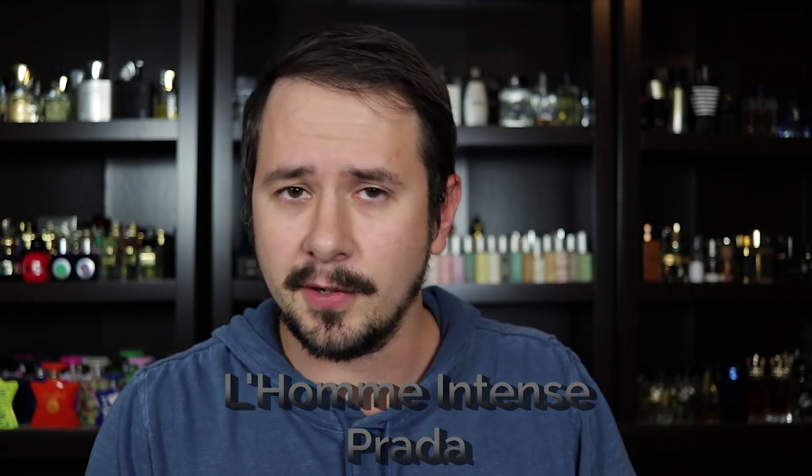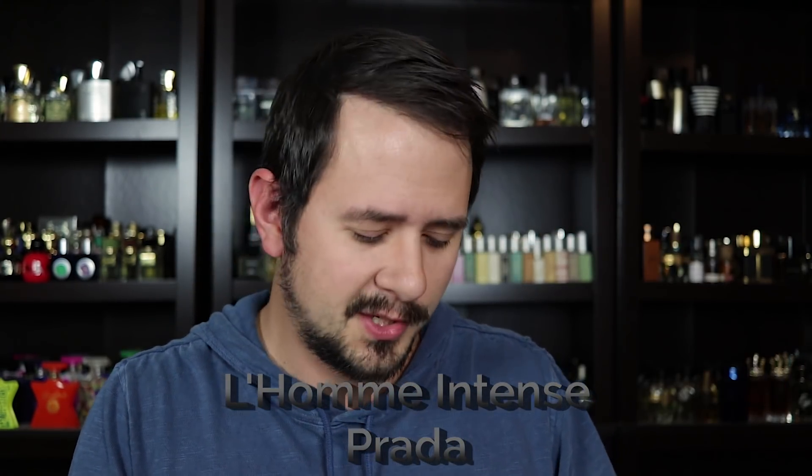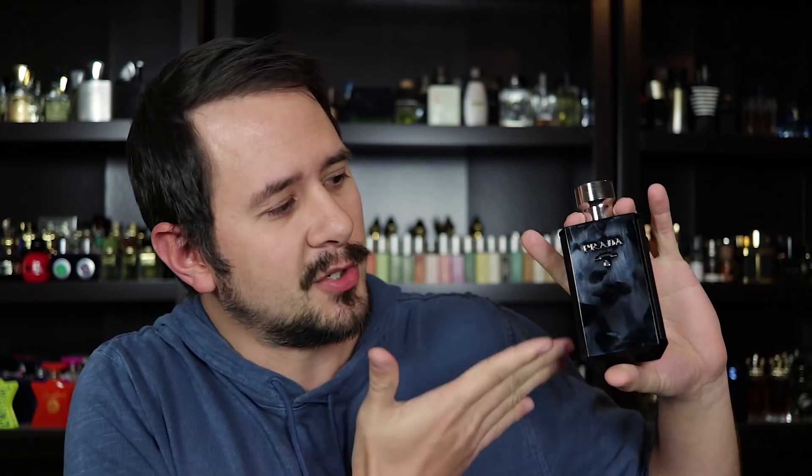Number 7 is Prada L'Homme Intense, a fragrance I've talked about a lot on this channel. Iris, leather, tonka, and amber are some of the main notes. It has that Prada L'Homme DNA with a fresh or soapy iris that doesn't come across super makeup-y or lipstick-y. It's a little more masculine because of the leather note, has very solid performance, smells of very high quality, and is very versatile — daytime, nighttime, casual, formal, office, date — it has a ton of uses.